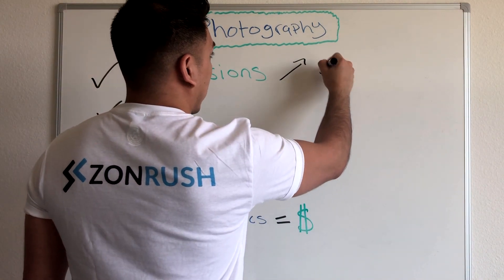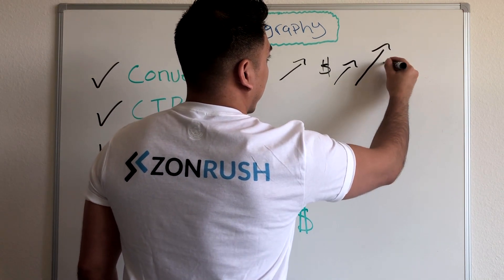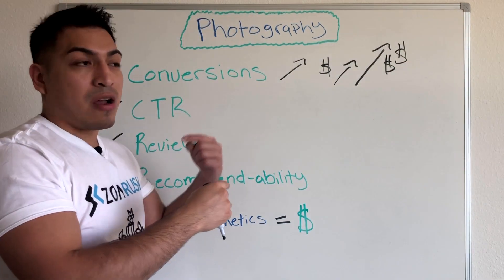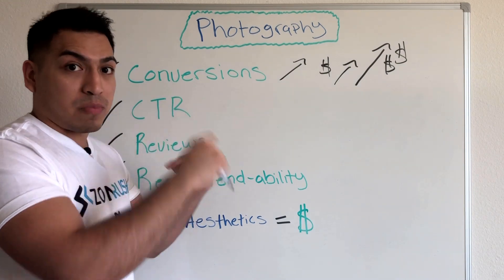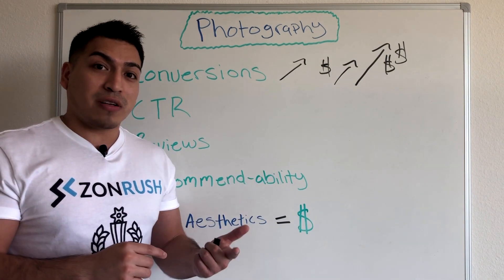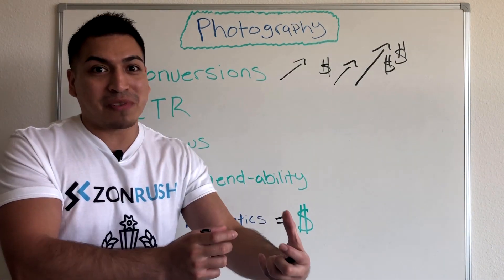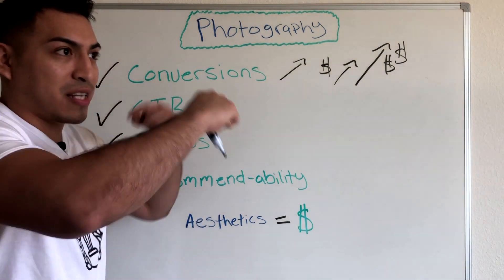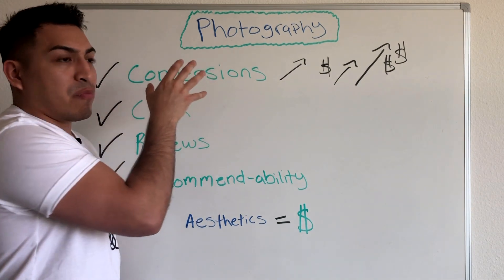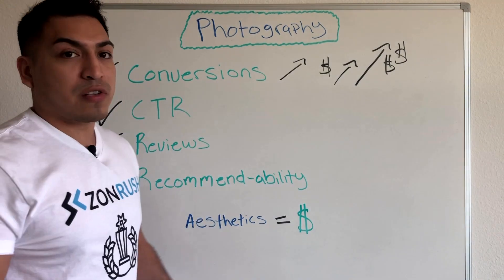Images increase your conversions, and an increase in conversions equals an increase in revenue. The longer your conversions increase, the more conversions you'll get over time because it's a flywheel. A flywheel continually gets better from each previous action. On Amazon, as more sellers enter the marketplace there are better deals for customers; more customers come, more sellers follow — it gets better and better. So with amazing photographs, your conversions are going to increase.